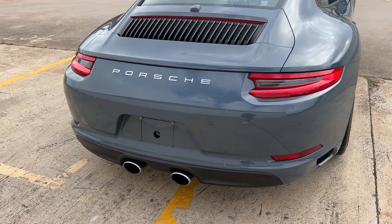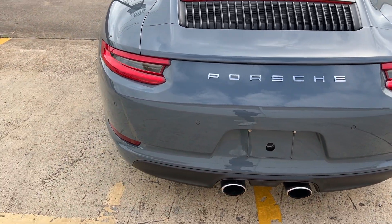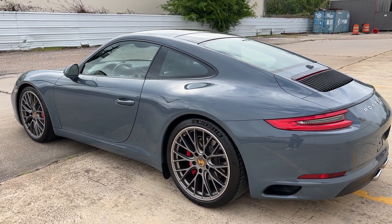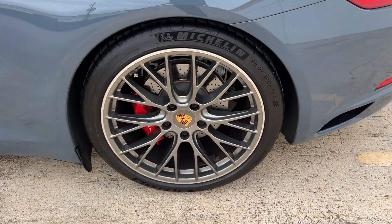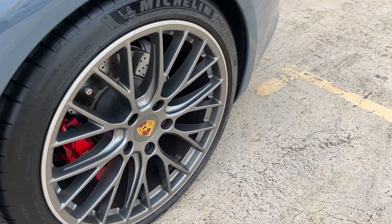It was a model designation delete, so it doesn't say S or Carrera on the exterior. Gorgeous, very pretty car. It's not super sunny today so you can't really see the metallic, but it's nice. All the wheels are perfect — no scuffs or scratches.